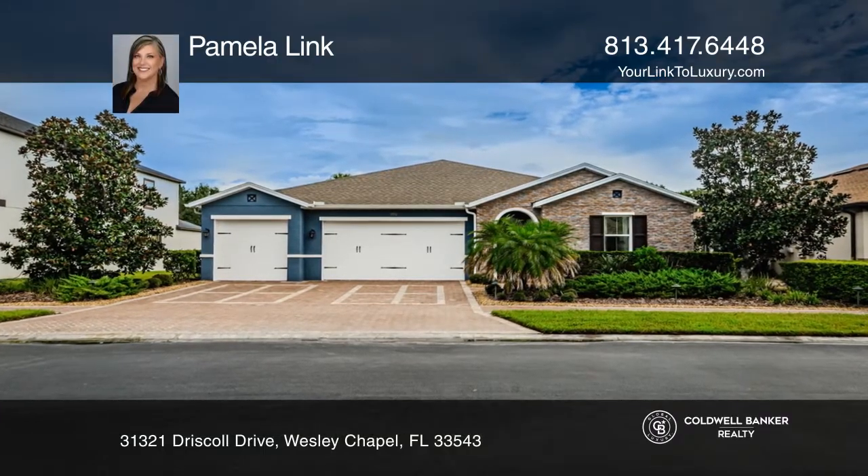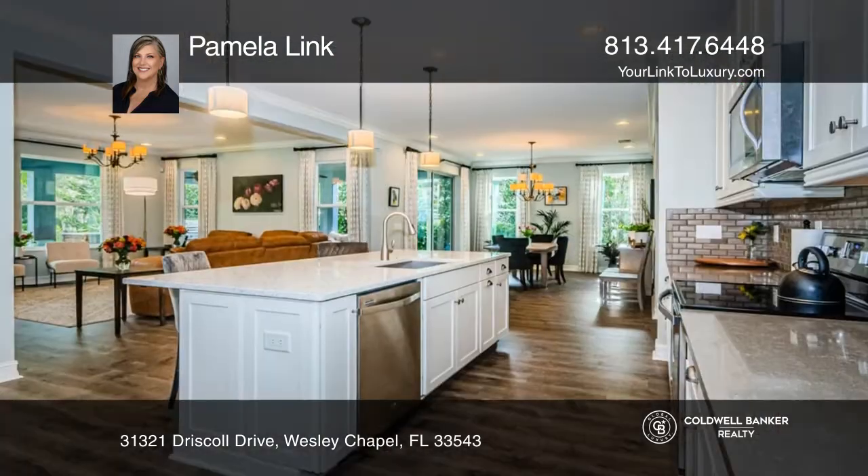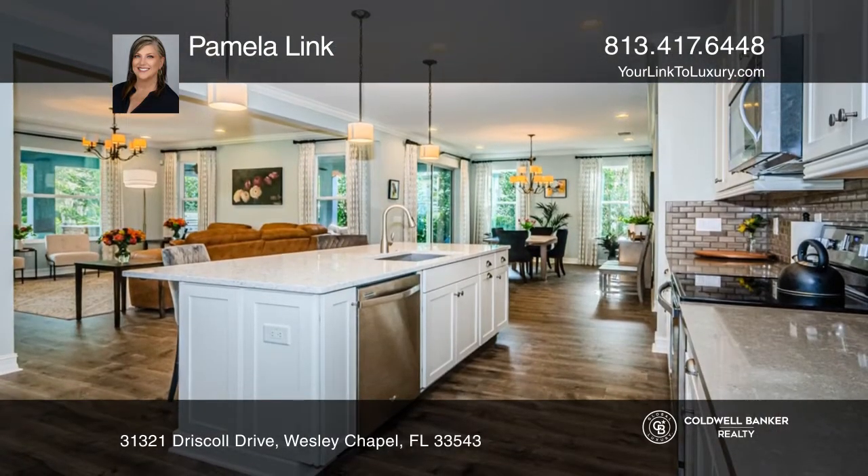This beautiful home features three bedrooms, two baths, and an open plan. The kitchen has oversized cabinetry, a walk-in pantry, and a large island.